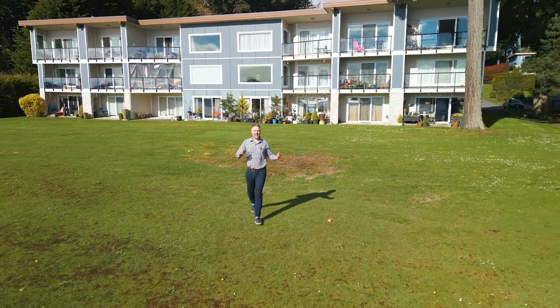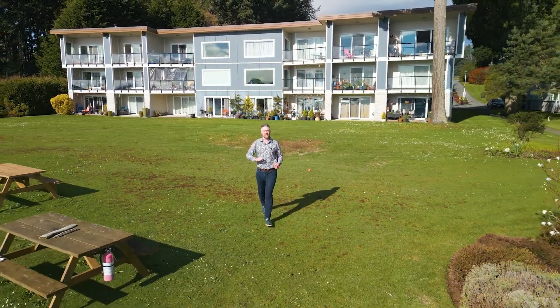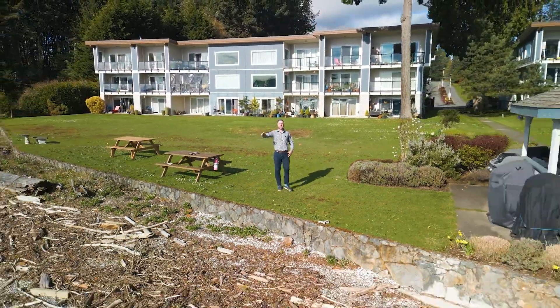Hey everybody, it's Robin Scrimger and today we are on the water. We are in Souk Basin and we are looking at a semi-detached style townhouse with some of the most beautiful light I have ever seen.